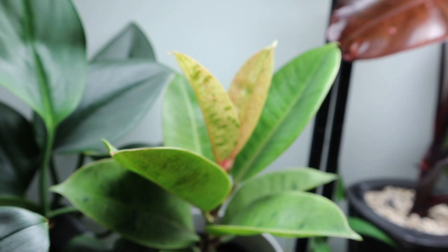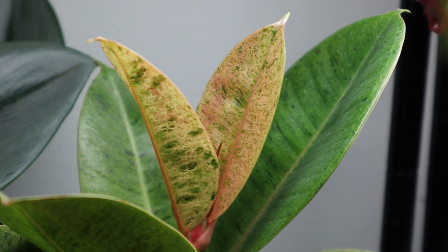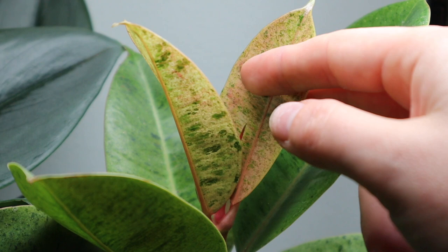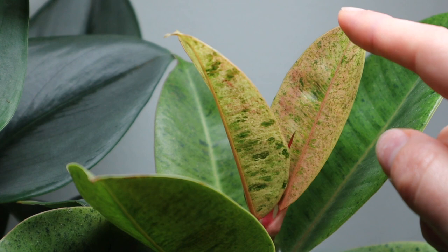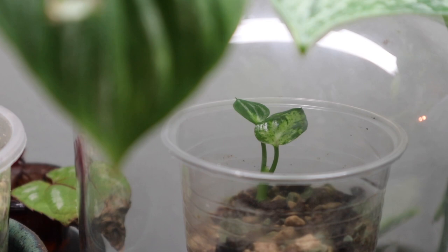I'm also really excited about my ficus elastica shiveriana — it just popped out a new leaf, which is super exciting. My other ficus elasticas haven't been doing the best; I got rid of one and had to trim another down because of spider mites. But this one's doing the best, and especially during winter, getting new leaves is like super exciting — who doesn't want extra leaves?